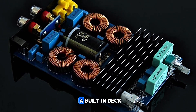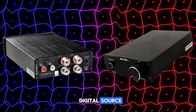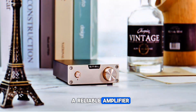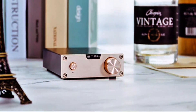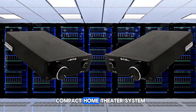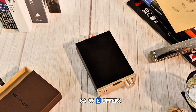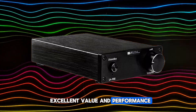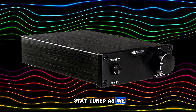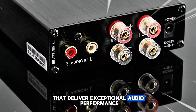While it doesn't have a built-in DAC, the SA98E is perfect for those who already have a digital source and are looking for a reliable amplifier to drive their speakers. Whether you're upgrading your desktop audio or setting up a compact home theater system, the SMSL FBA-SA98E offers excellent value and performance.